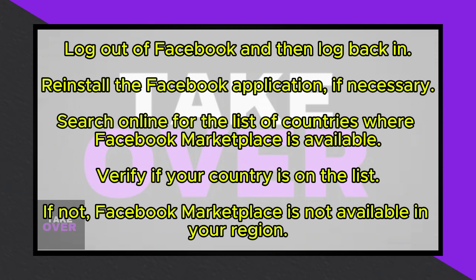If the issue persists, the final step is to verify if Facebook Marketplace is available in your region. You can check this by searching online for the list of countries where Facebook Marketplace is accessible. If your country is not on the list, it means the Marketplace isn't available in your region, and you won't be able to use it.